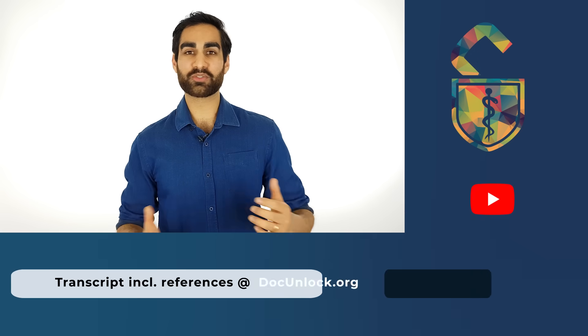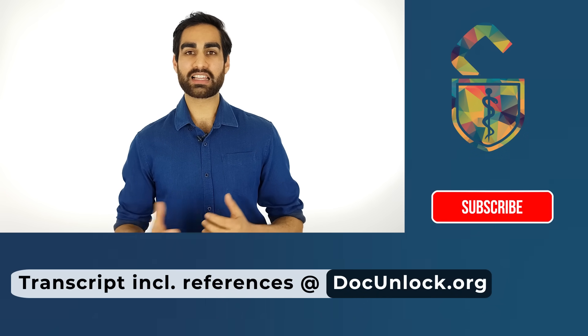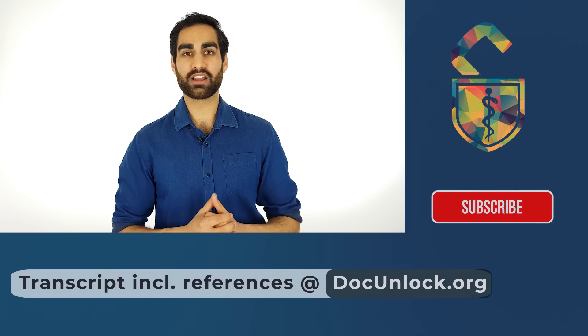If you are smoking and even thinking of quitting, you're halfway there. Make the decision today. We are a new channel, so thank you very much for watching. Subscribe to our channel for more videos like this that help you take control of your own health.